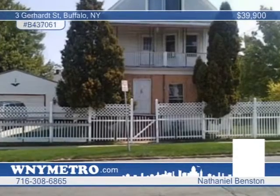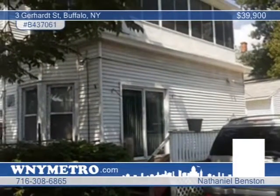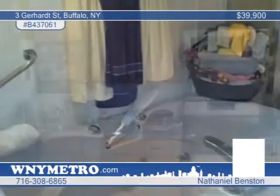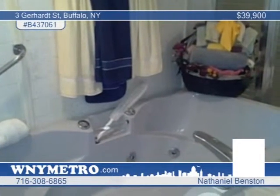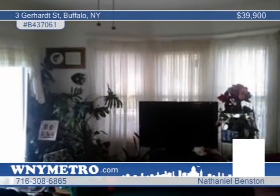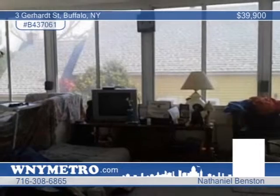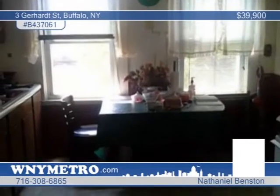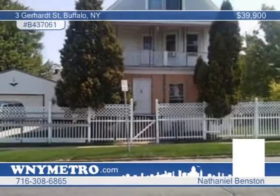This very beautiful and well-kept four-bedroom, two-bath home has been owner-occupied for 60 years. From great curb appeal to the updated kitchen, newer windows, and central air, this home has it all. Amenities include a two-and-a-half-car garage with a garage door opener, a full-fenced yard, extra lot, and maintenance-free siding. Nathaniel Benston says call now and find out how to make this home yours.